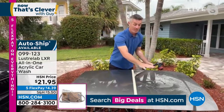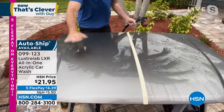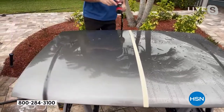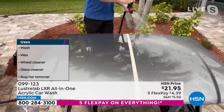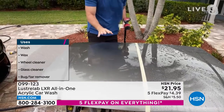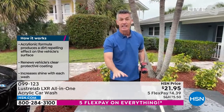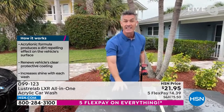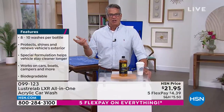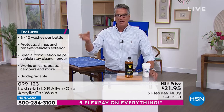Look at this — we used to think water beading up meant the car was really shiny but look at the sheeting action on the LXR side: the water just runs right off. No drying needed. Even if we get rain on here — same result. Water spots and so much work on the old side versus nothing but an amazing beautiful finish on the LXR side. The more you use it the better it gets because it restores and rejuvenates the clear coat on your car.